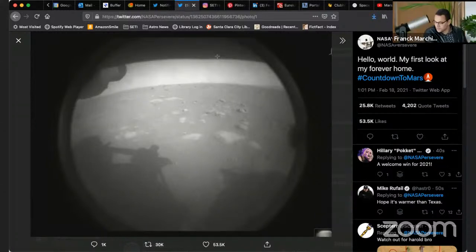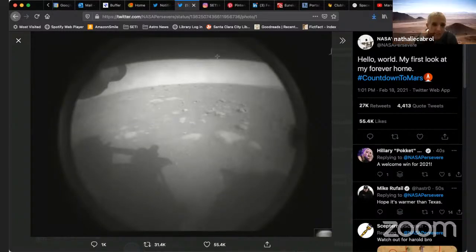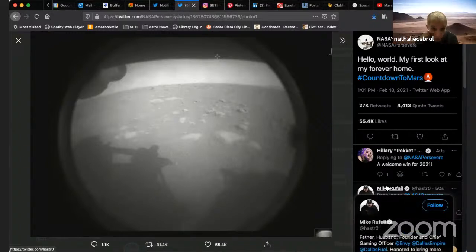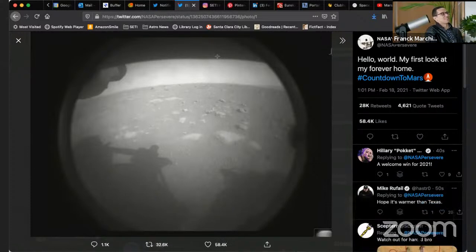So we have a first picture of the Perseverance mission here. It's a little hard to tell anything from those images, except that the rocks look flat, which is good news.